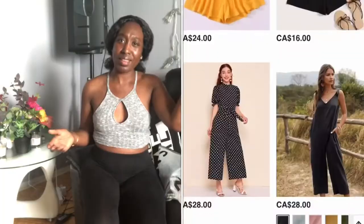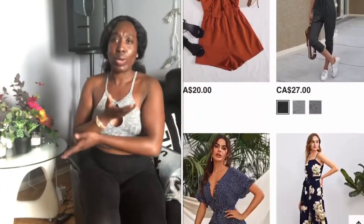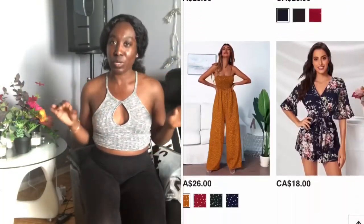Hi and welcome to my channel. On today's episode we're actually going to be reviewing a website called Sheen. This is my first time ordering from Sheen, so what I decided to do was order a small, tiny haul to see how the quality of the clothing is, and then I figure I'm gonna try it on camera. From the look of it, it honestly feels as if it caters to every price point, whether you're on the high end, middle end, or low end.